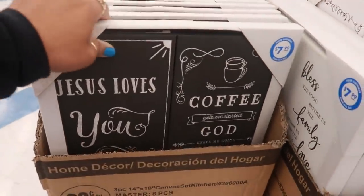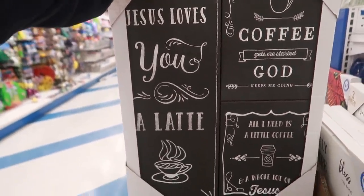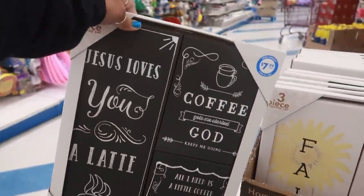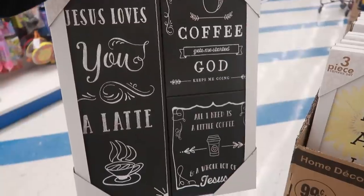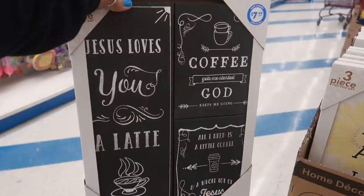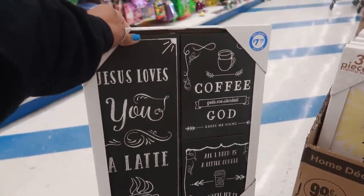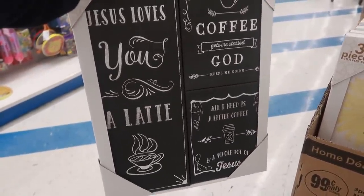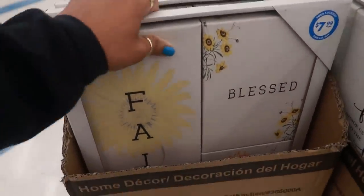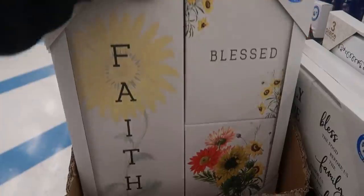Here's some pictures on this end cap. 'Jesus loves you a latte' — oh my goodness. 'A latte coffee gets me started, God keeps me going.' 'All I need is a little coffee and a whole lot of Jesus.' Now if that ain't the cutest sign for $7.99 — and I love that it's black and white, looks like chalkboard. Let me see what else is up here: 'Faith,' 'Blessed with the flowers.'